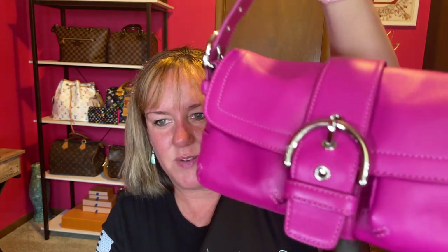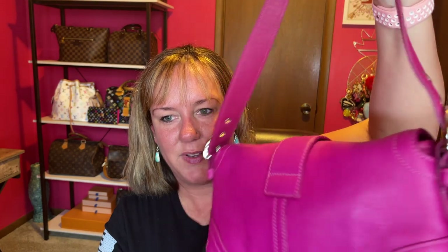Number four I featured in my last video. I don't know the name of it, but it gives you the 90s vibes with the silver buckle. It's a little shoulder bag in a fuchsia, purpley-pink color — I'm calling it pink. It has an adjustable strap and a magnetic closure.